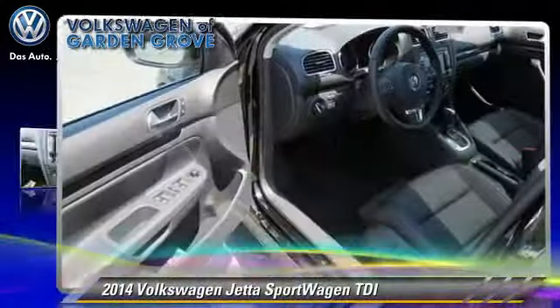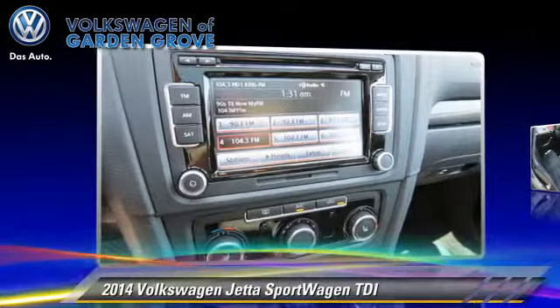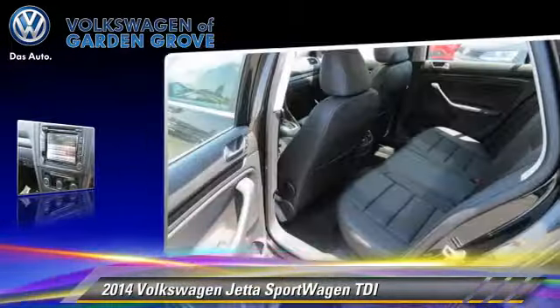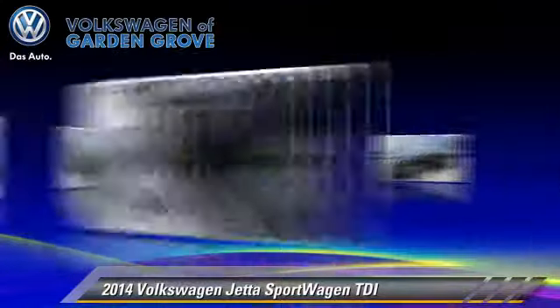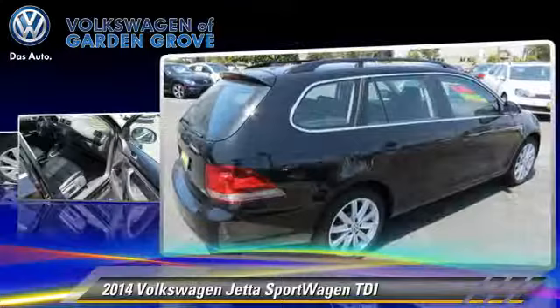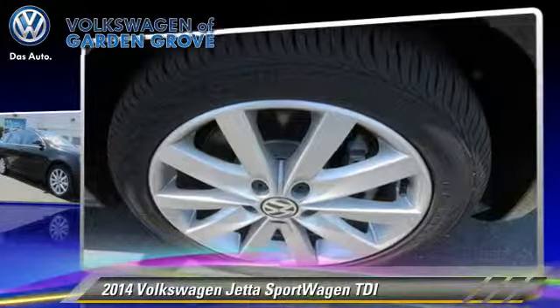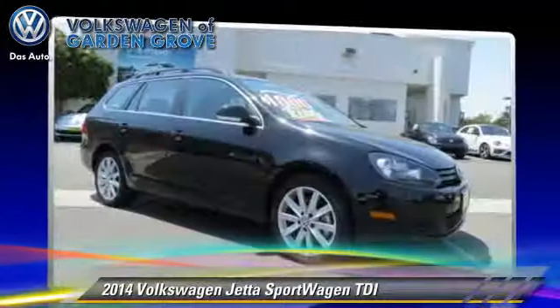The 2014 Volkswagen Jetta, powered by a 2.0-liter 4-cylinder engine with an automatic transmission. This vehicle, with fewer than 5,000 miles on the odometer, is well-equipped. This Volkswagen features air conditioning, power steering, and power door locks.